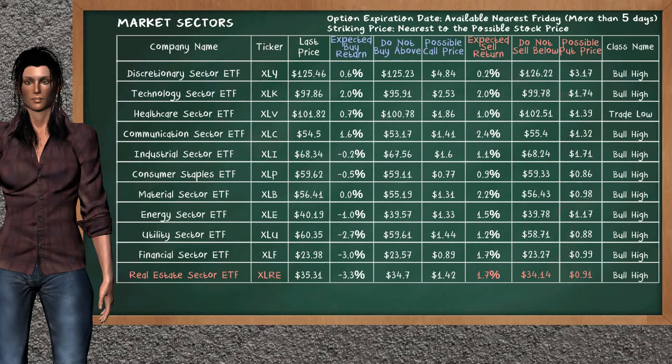Let's look at the market sectors table. Our analysis does not list the top opportunity to buy. On the other hand, there is a strong opportunity to sell real estate sector ETF. You can observe it has an expected sell return of 1.7%. You may sell it at a minimum price of $34.14. For put option, a possible put price is at $0.91.